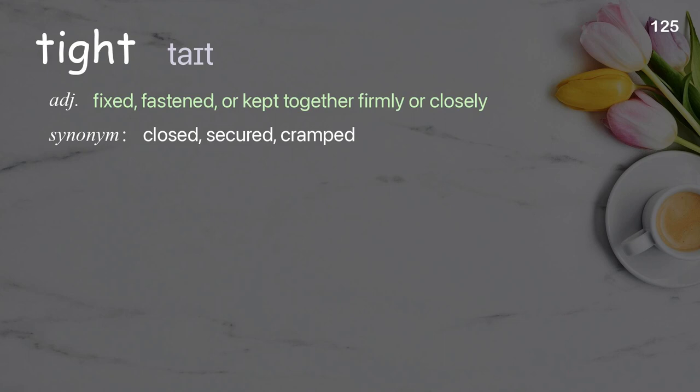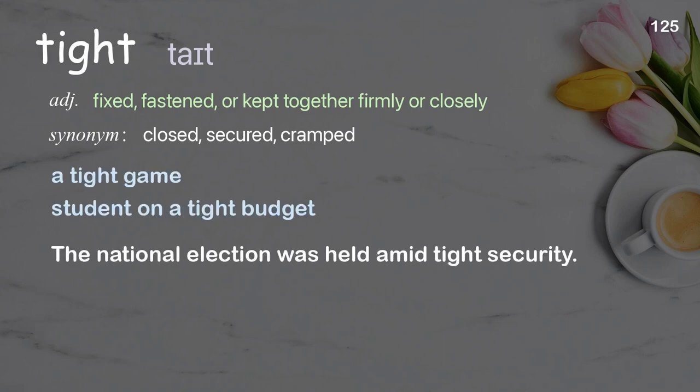Tight: fixed, fastened, or kept together firmly or closely. Examples: a tight game, student on a tight budget. The national election was held amid tight security.